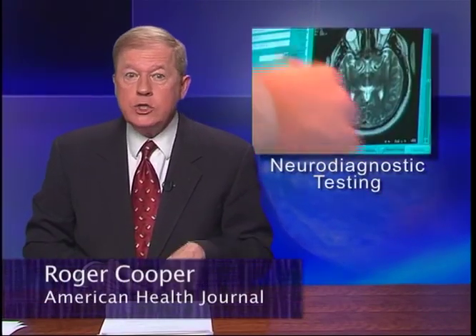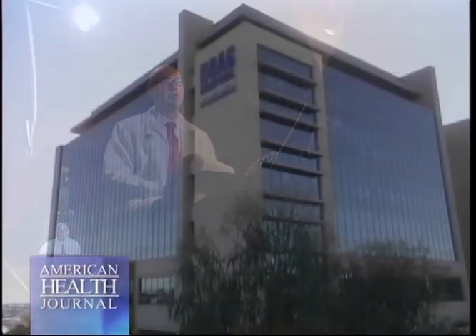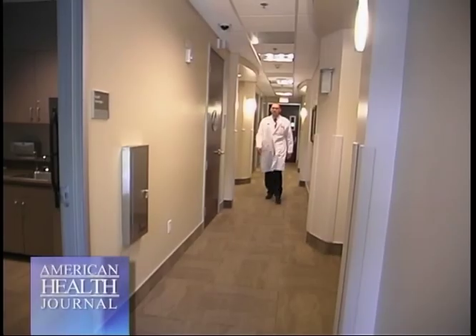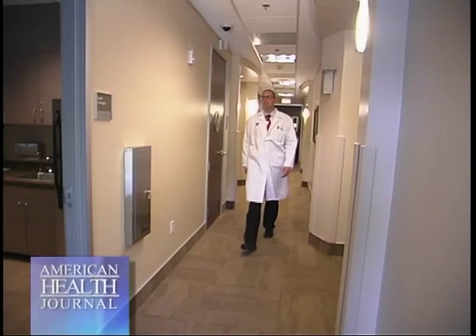Just as each individual's personality and abilities are unique, so are the nerve pathways in the brain. We asked Dr. Jason Muir of Hoag Memorial Hospital Presbyterian in Newport Beach to explain neurodiagnostic technology.